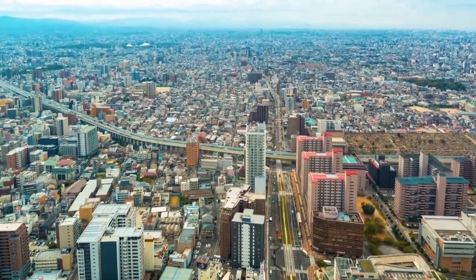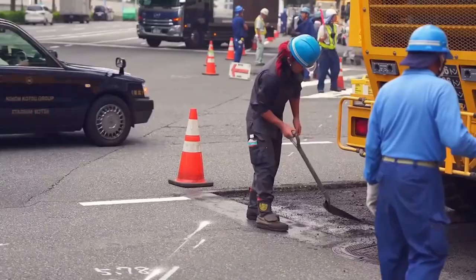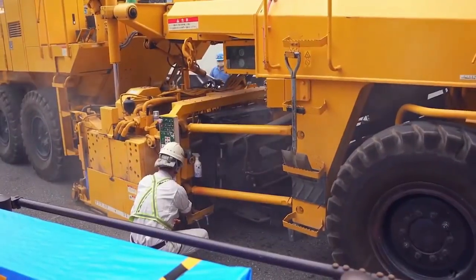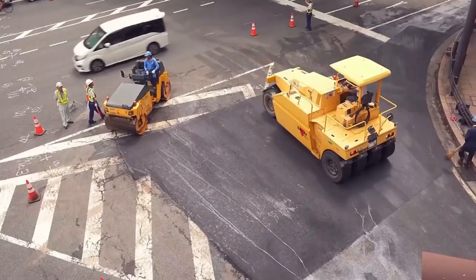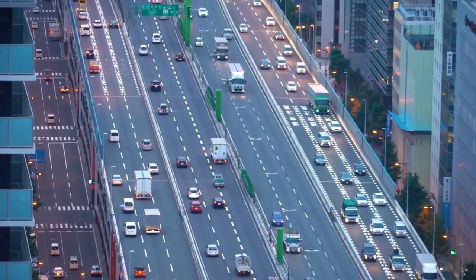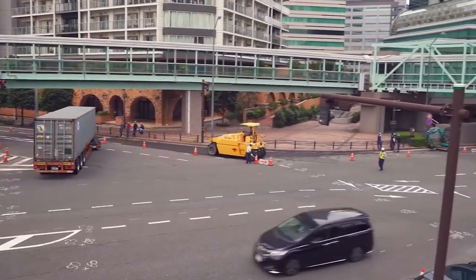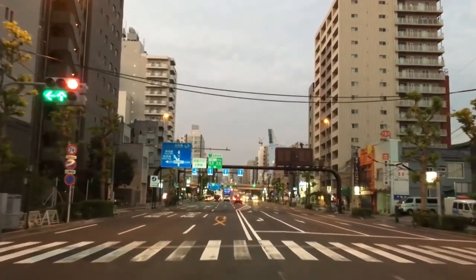Japanese roads amaze not only with quantity but also with quality, and this is thanks to the right approach. Due to the high threat of earthquakes, designers are forced to be as careful as possible in project preparation. They collect all information about the features of the relief, soil types, local climate, and weather. They also carefully plan for maximum traffic load. In addition, as in the United States, Japan uses not only relatively cheap asphalt but also more expensive yet durable concrete for its roads.